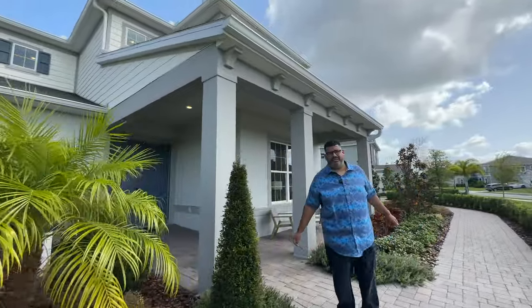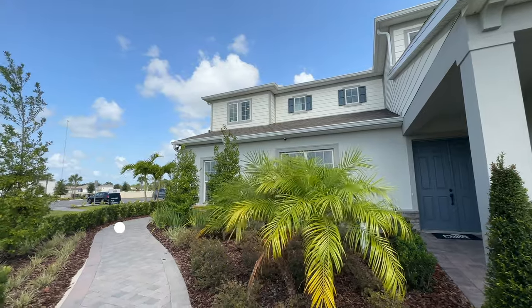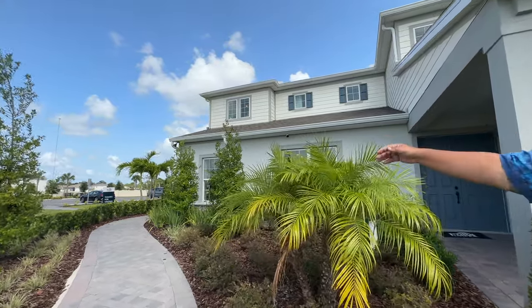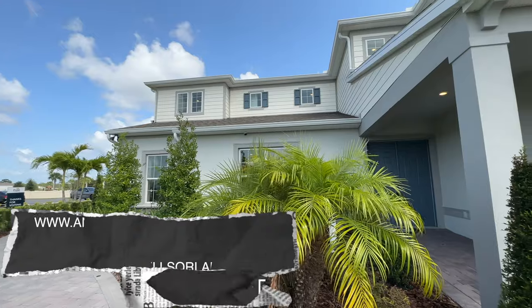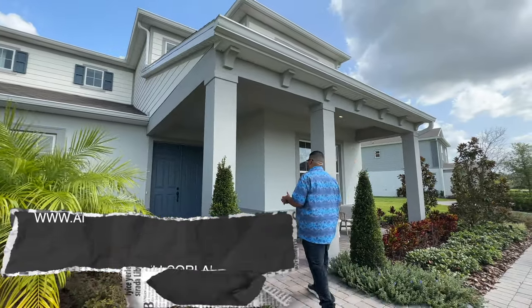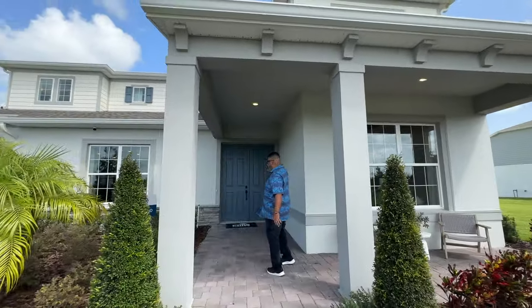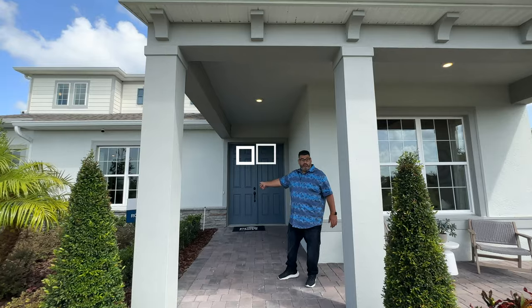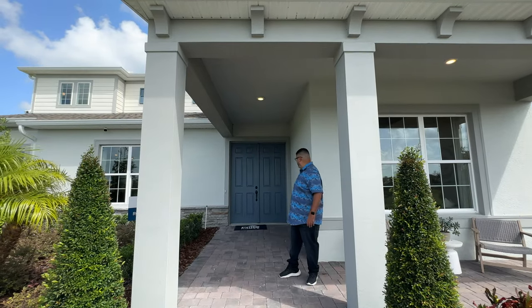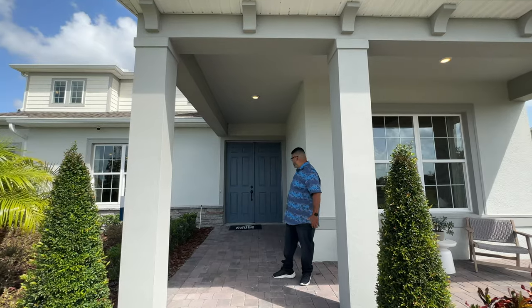Here we are in front of the Roseland. On the right side of the home is where the three-car garage will sit — it's a side-oriented garage. When you get up to the foyer, it is a very large entryway with a dual door in gray blue. We haven't seen a dual door in a while. And then we have the electronic doorbell option — you can add a door lock for a small charge.